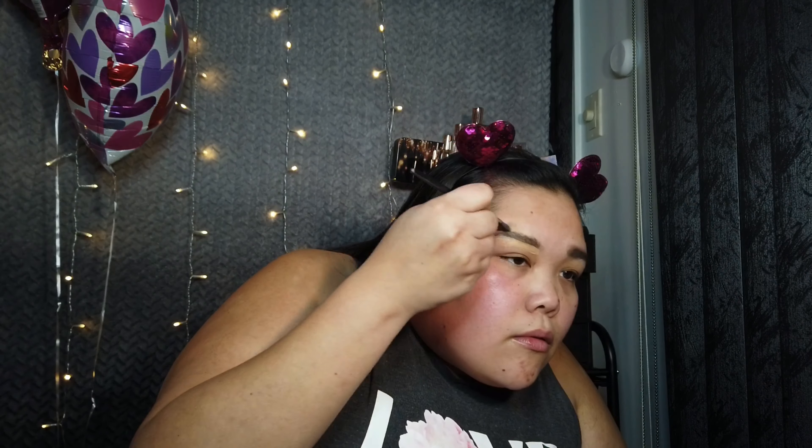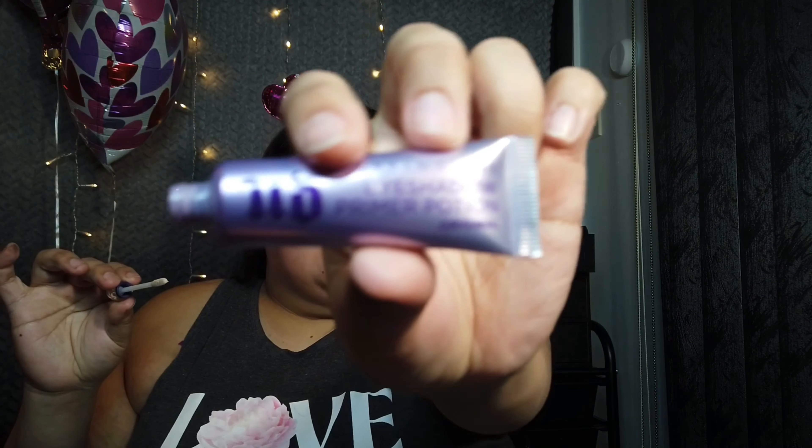Concealer — beat up Sephora concealer. Brows done. Now we're going to prime the eyelids with Urban Decay Primer.